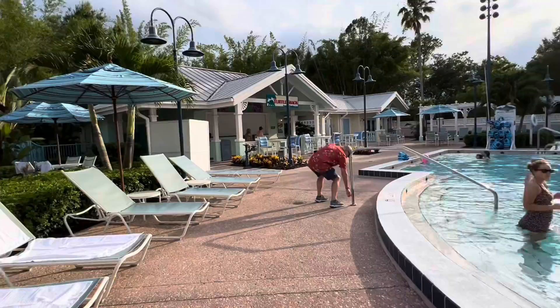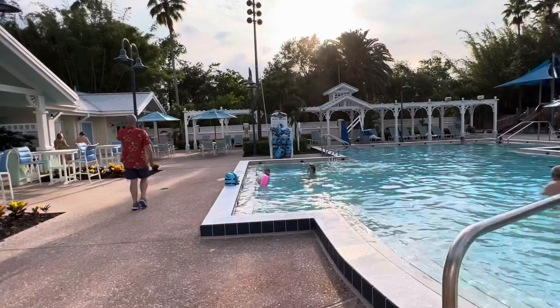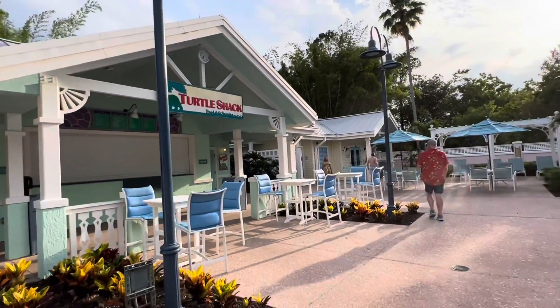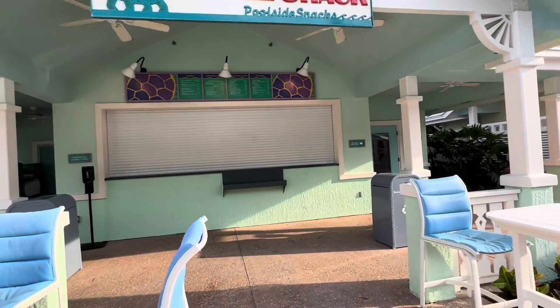It's right in the little cul-de-sac of the Turtle Pond. They have their own Snack Shack with a pretty good selection, though it's not open right now. I believe the hours are only until 5:30.